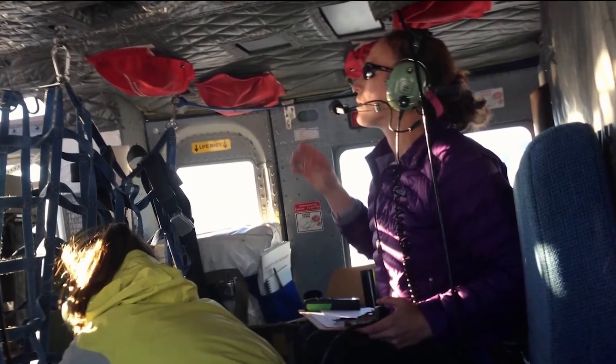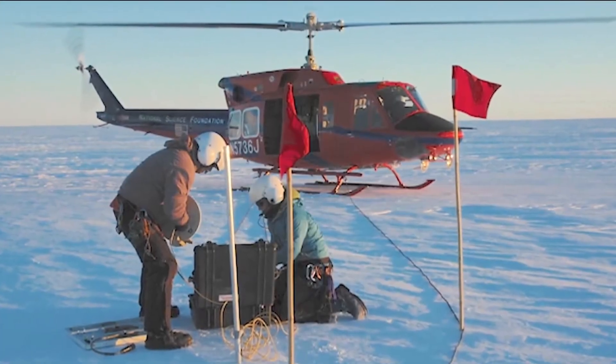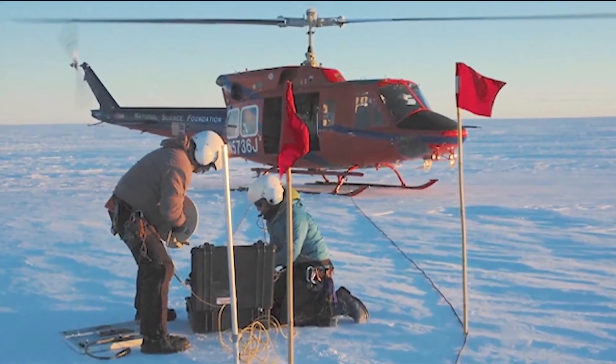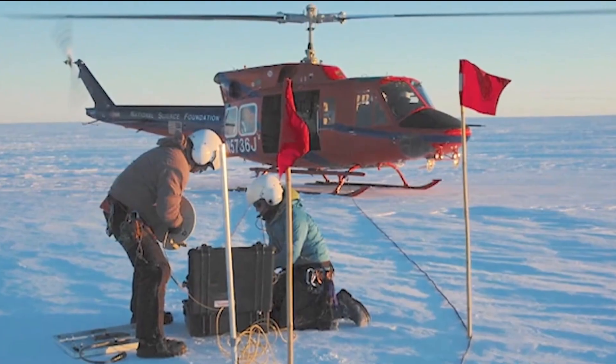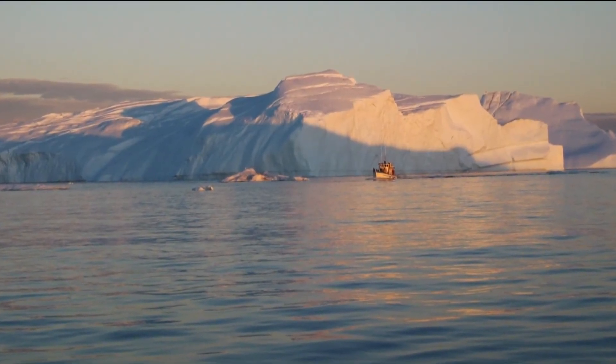Glaciologist Ellen Enderlin at Boise State University uses satellite imaging to track how fast icebergs are melting. That meltwater is already reshaping ocean systems and influencing conditions along the Pacific Northwest and beyond.